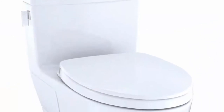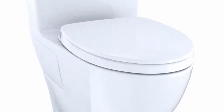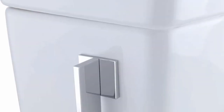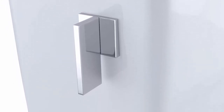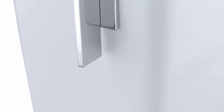Top 2: Toto MS624114CEF01 Legata Washlet Elongated 1.28 GPF Universal Height Skirted One Piece Toilet, Cotton White. Elongated one piece skirted design, easier to maintain versus a two piece toilet. 1.28 GPF Tornado flush system with powerful centrifugal rinse. Cefiontect glaze gives the bowl a lubricious quality that prevents particles from adhering.